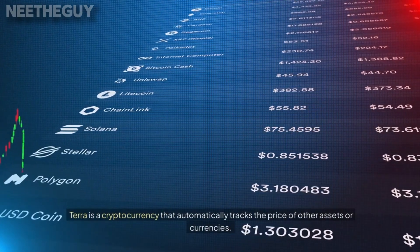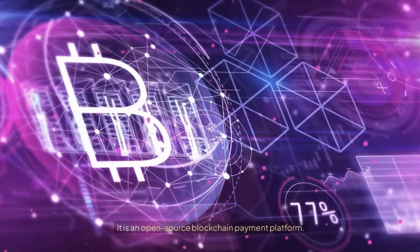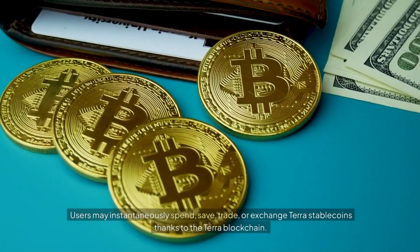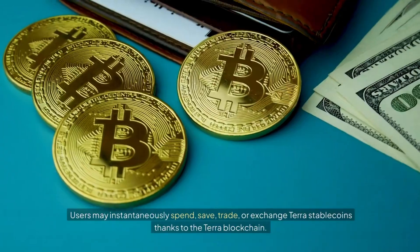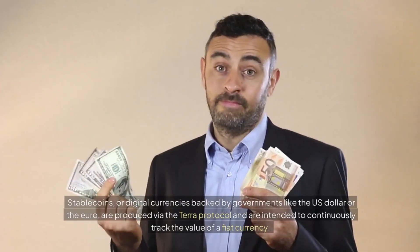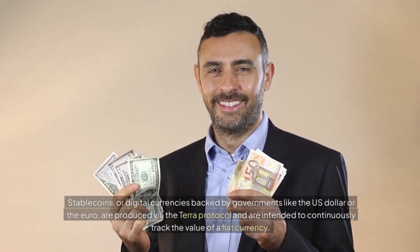Terra is a cryptocurrency that automatically tracks the price of other assets or currencies. It is an open-source blockchain payment platform. Users may instantaneously spend, save, trade, or exchange Terra stablecoins thanks to the Terra blockchain. Stablecoins, or digital currencies backed by governments like the US Dollar or the Euro, are produced via the Terra protocol and are intended to continuously track the value of a fiat currency.